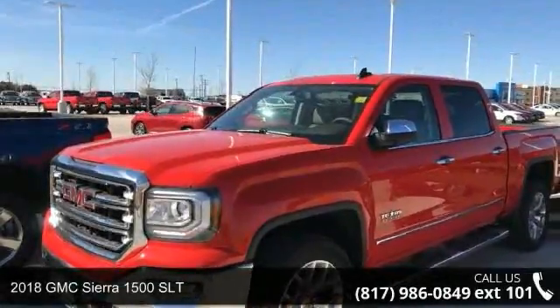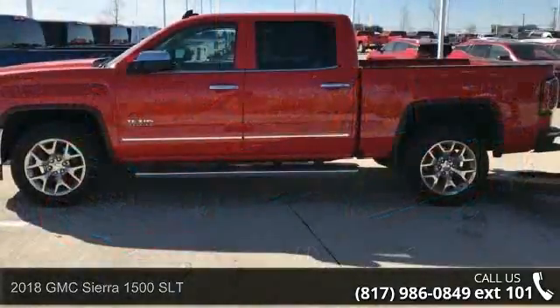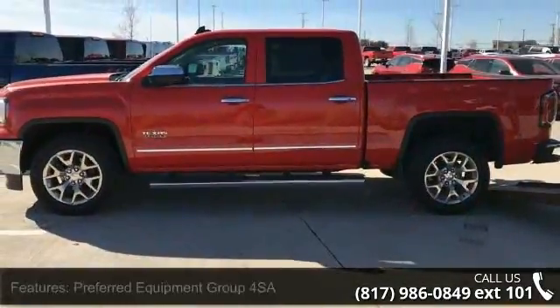Step into the 2018 GMC Sierra 1500 SLT. If you are looking for an automobile with great features, look no further.